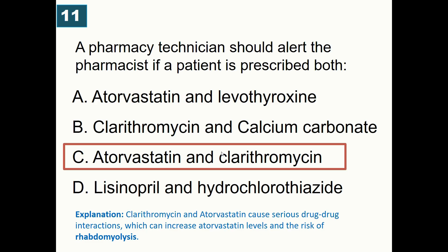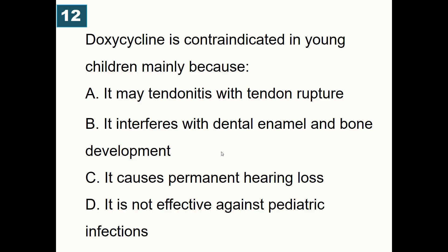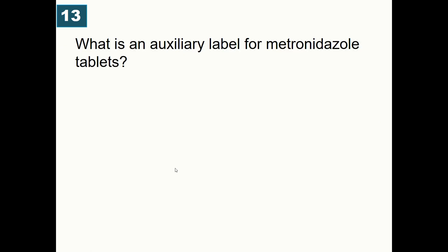Doxycycline is contraindicated in young children mainly because: A) It may cause tendinitis with tendon rupture, B) It interferes with dental enamel and bone development, C) It causes permanent hearing loss, D) It is not effective against pediatric infections. Correct answer is B — it interferes with dental enamel and bone development.